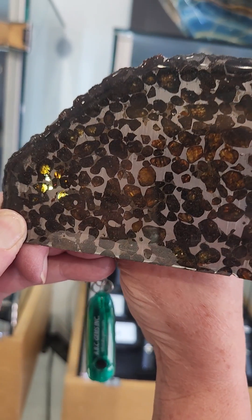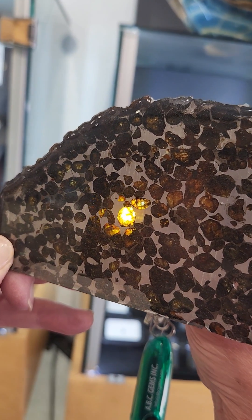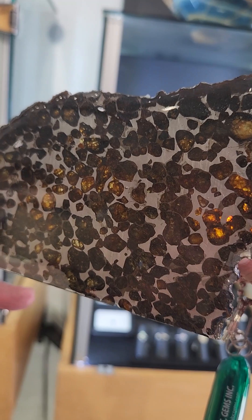A tiny fraction of meteorites will have pockets of beautiful olive green crystals surrounded by an iron matrix. These space gems are called pallasites and have fascinated scientists for hundreds of years. The gemstone peridot has also been found in meteorites.